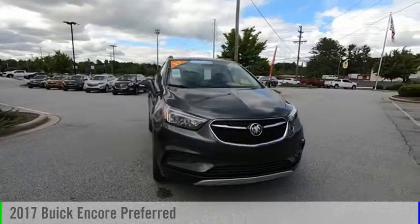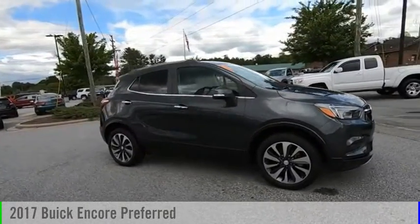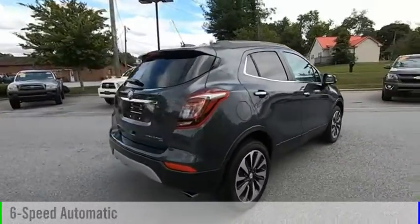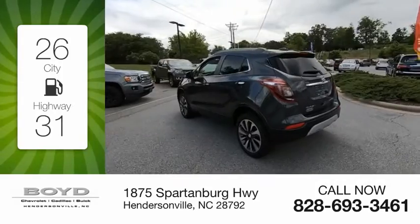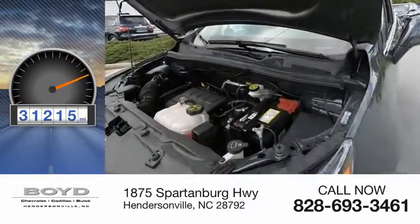Make a great choice today with the 2017 Encore. This vehicle is powered by an all-wheel drive, 4-cylinder, 1.4-liter engine and comes with a 6-speed automatic transmission. Great fuel efficiency saves you money by requiring fewer trips to the gas station. This vehicle has less than 35,000 miles.